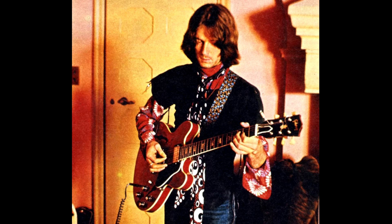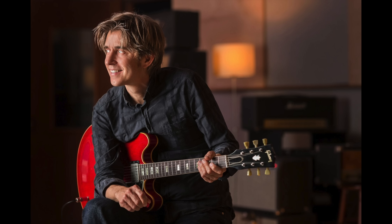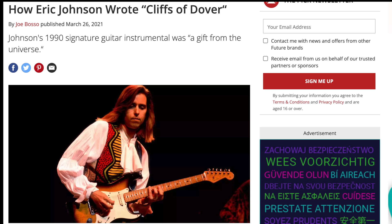Eric's gone on record many times as saying that his favorite Gibson guitar is the ES-335, driven by his youthful love of Eric Clapton's playing in Cream. The second section of the solo on Cliffs of Dover is played on a 335 — likely the same guitar he used on the tune Zap from Tones. Though it's been widely cited that the entire tune was recorded on a 335, Eric said in an interview with Guitar Player Magazine in 2021 that the majority of the song was played on a '54 Strat, probably Virginia, as that was his main guitar at the time.